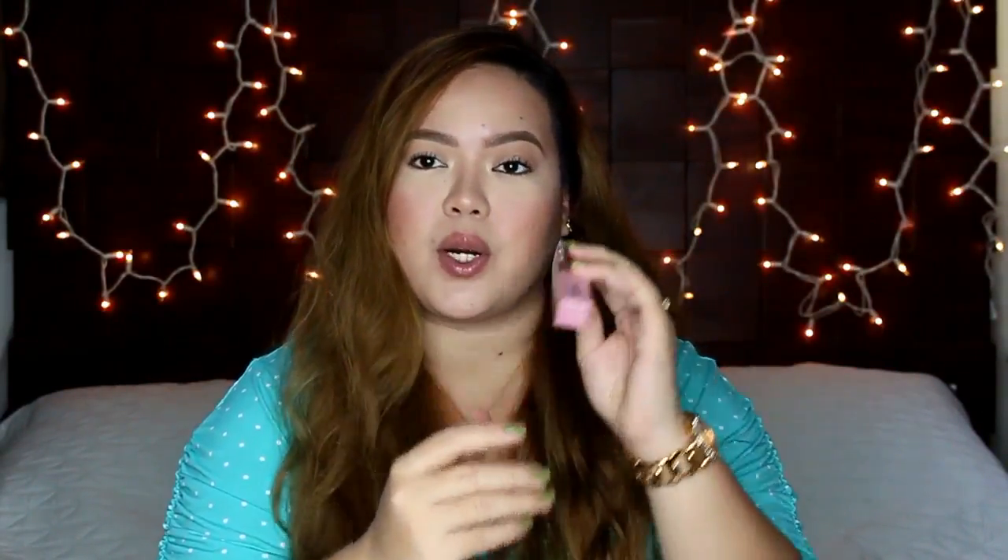I like the packaging — very simple. It's clear here so you can see the actual lip color. Then it's a light pink color, and it says Pinkies Collections right there. The shade name is Spicy. It's made in France, which makes it seem fancy. And it's good 12 months after opening. I bought this for P225 pesos at Watsons, so I think that's a pretty good deal.